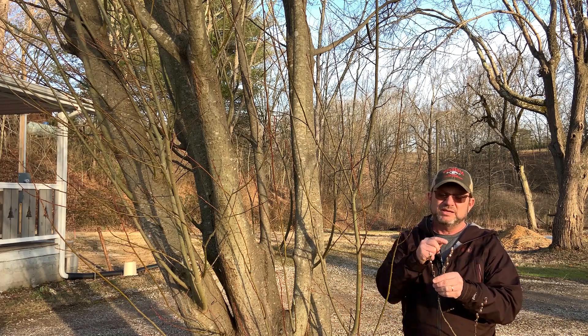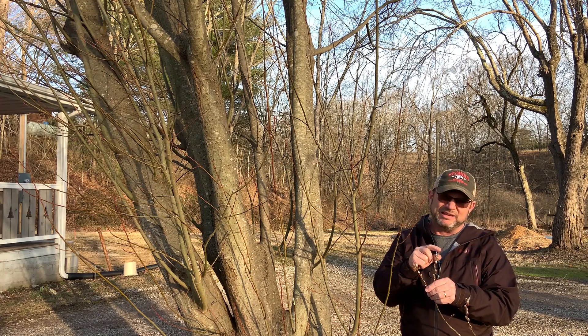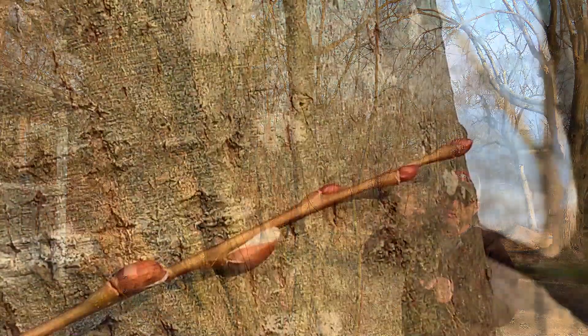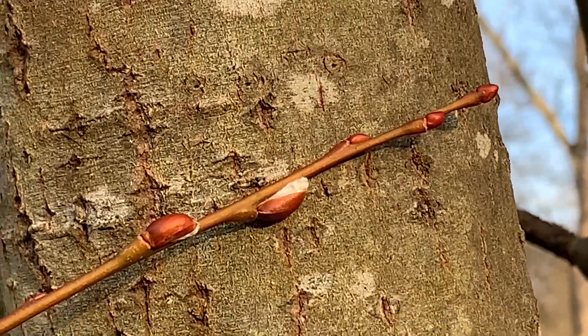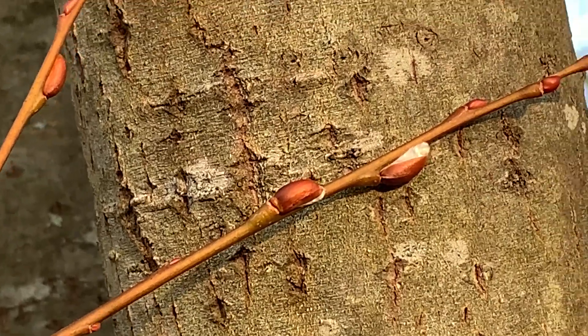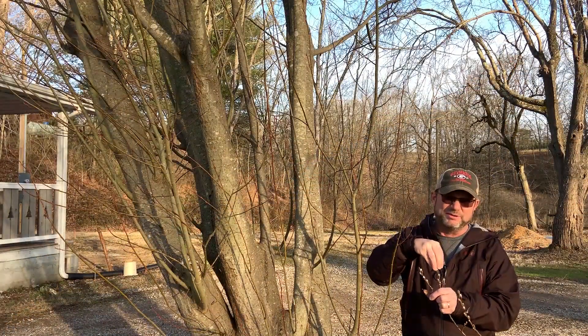The twigs have buds that alternate sides like the leaves. These buds are unique in that, like all willows, they have a single bud scale cap, so that bud scale covers the entire bud — a covering that totally encircles it. Then in the spring, when the flower buds start to break, the bud scale just pops off and totally envelops the bud.